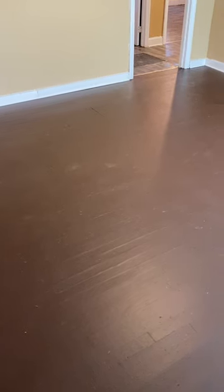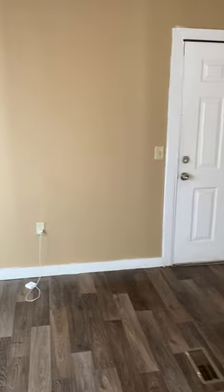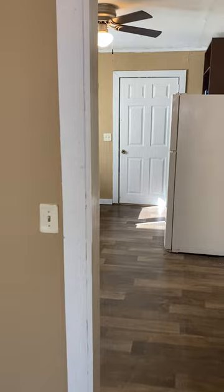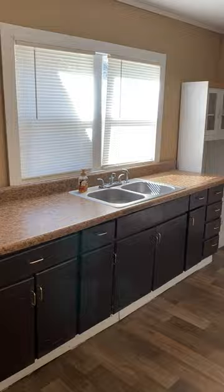Today we're at 100 Wood Forest Lane, a three-bedroom, one-bath property. Upon entry, you have the living area. To the left, the dining, back entrance, and kitchen.